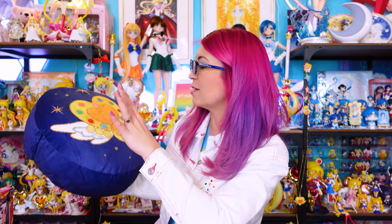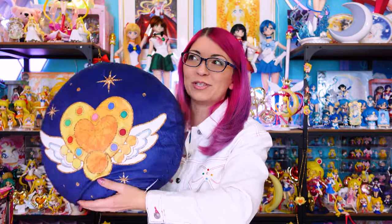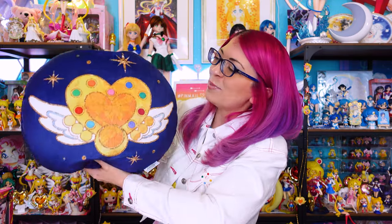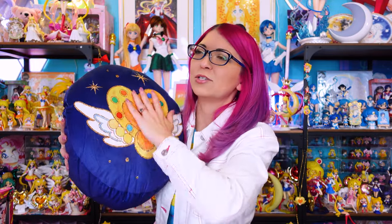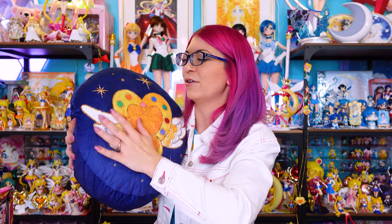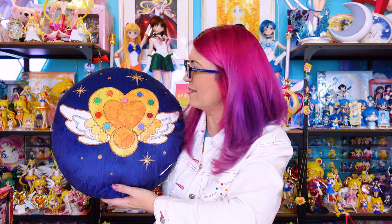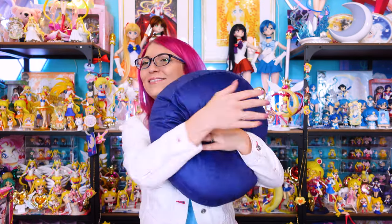This is a plushie — well, actually a pillow — that I really wanted to get for my new collection room. It's super super soft, almost like a velour type fabric, so nice and velvety. It features Sailor Moon's Eternal Moon article on the front, and on the back it says Sailor Moon Cosmos, so we know it came out for the movies. The older I get the more I want to just sit on memory foam all day, especially at my desk.